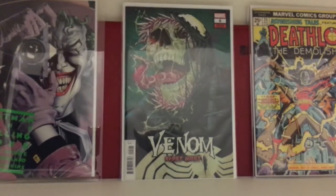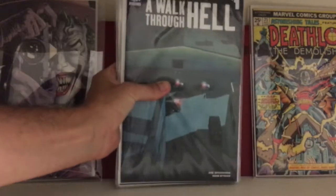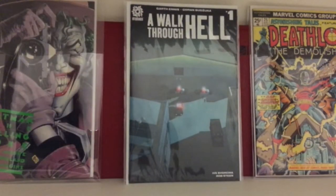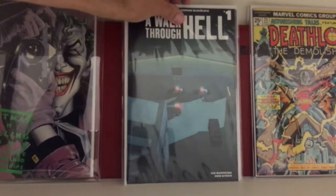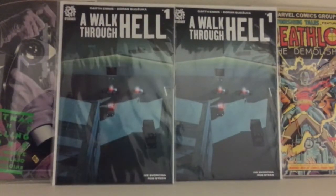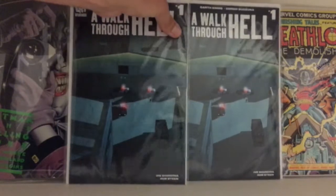Let's see what else — lots of independents, and they're starting to heat up. Getting into the new books lately. Still buying some medium keys and saving for a monster key, but that's down the road. This is Walk Through Hell number one from Aftershock. Doesn't go for much now — about a $10 book — but I'm highly suggesting this book. I got two copies. It's hard to find now; I had two copies left at my LCS and grabbed both of them.